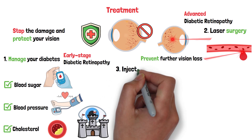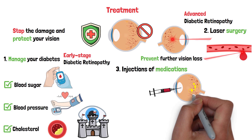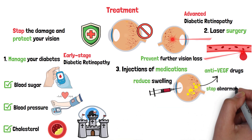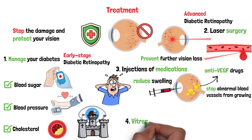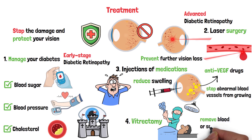Another option is injections of medications like anti-VEGF directly into the eye. These help reduce swelling and stop abnormal blood vessels from growing. The idea of an eye injection might make you squirm, but it's quick, and numbing drops make it manageable — and it can be highly effective. In severe cases, you might need a vitrectomy, a surgery to remove blood or scar tissue from the eye. It's more invasive, but it can restore some vision if done in time.